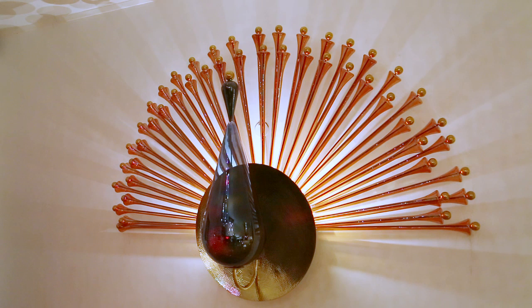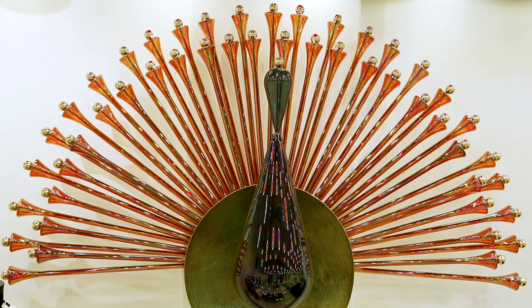WeOpen commissioned us to do the peacock. We knew what they wanted was to represent India in a modern way, and instantly the idea of a peacock came into our head because it's the national bird. We wanted to represent the peacock in a contemporary manner but at the same time have a very strong Indian aesthetic attached to it.